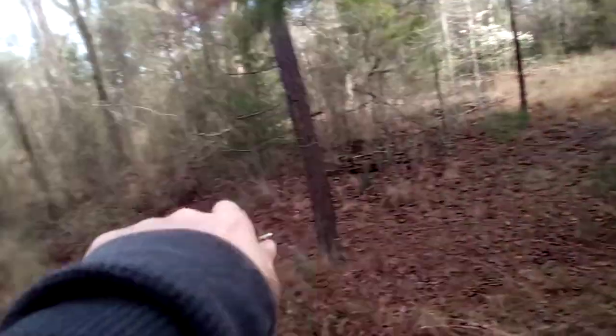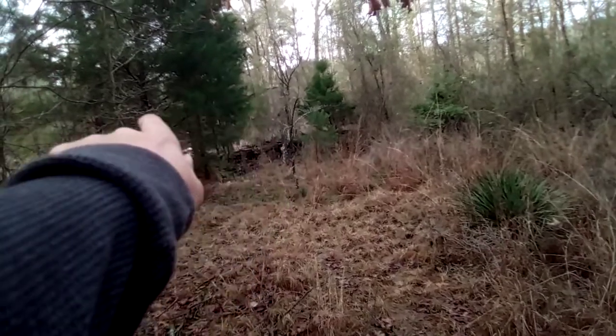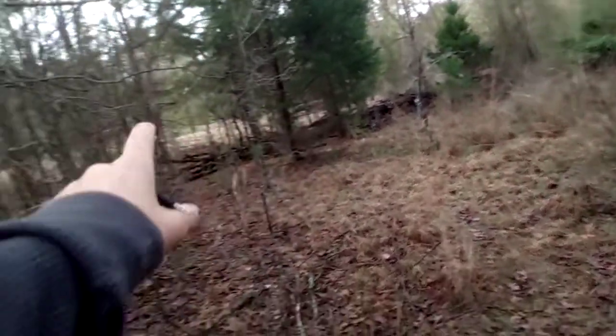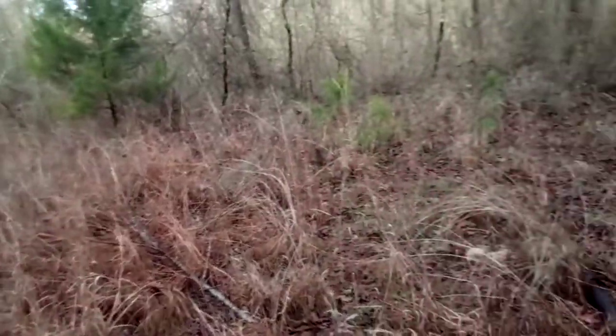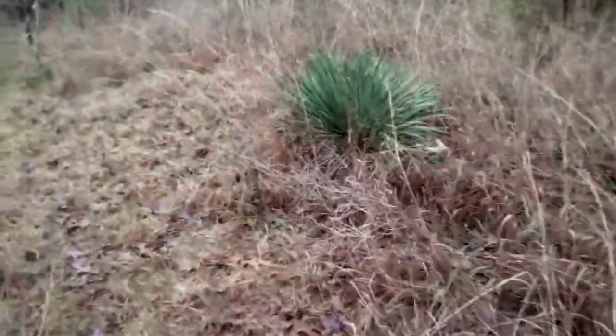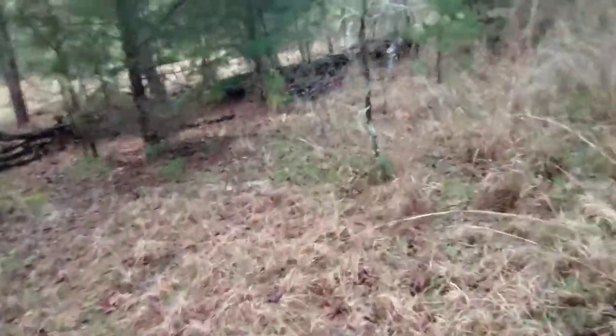Basically from right over here at the edge where that tree is, all the way over to the edge of the property — that's another person's property over there. Right over here I have free roaming space to do what I need to do. I've got a lot of ideas for what I want to do here.